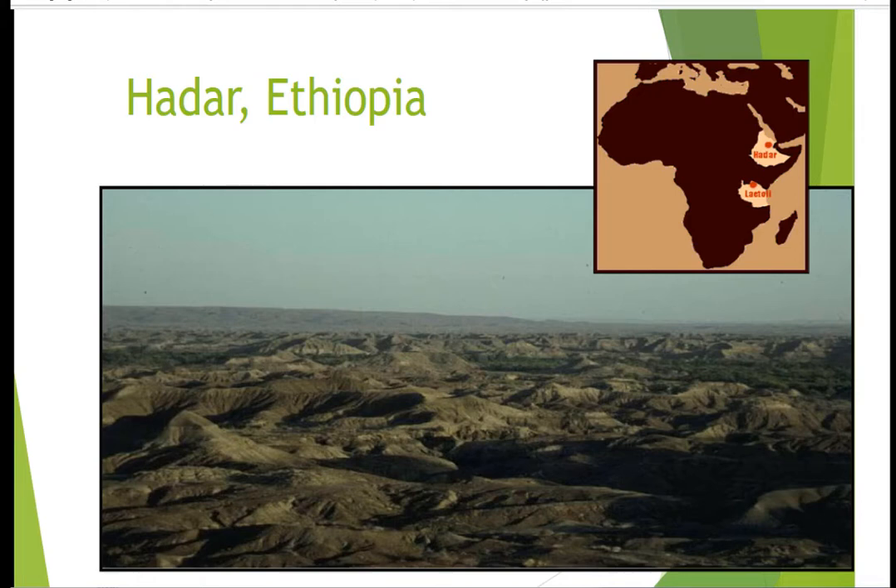Now we're going to turn to the evidence for bipedalism in hominins, and we're going to look at a group of fossil hominins called australopithecines. These are the earliest hominins that we'll look at, dating to around 3 to 5 million years ago.